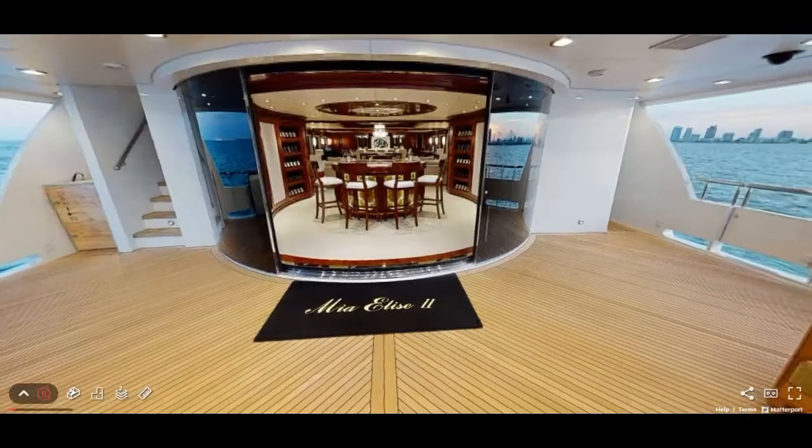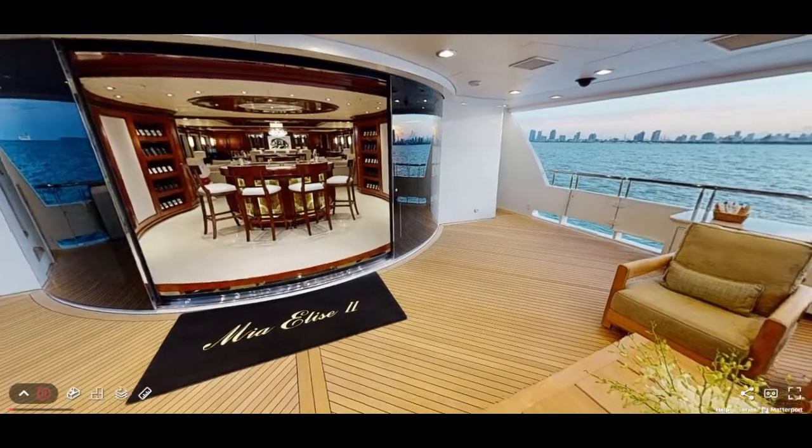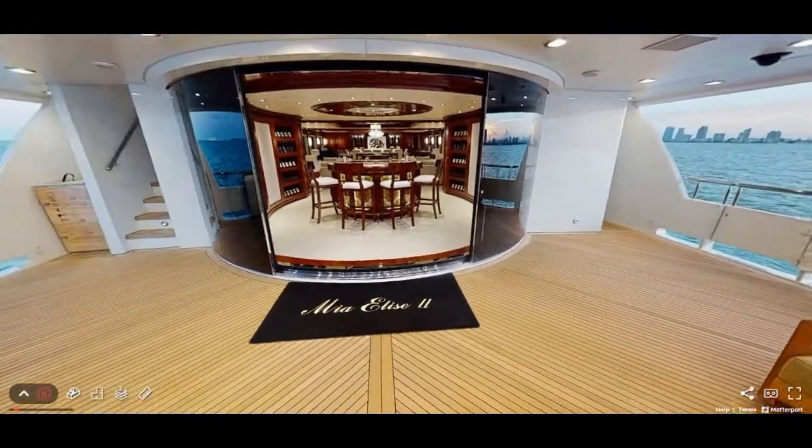MIA Elise 2 is a 60.3m yacht for charter in the Mediterranean in the summer and the Bahamas and Caribbean in the winter.